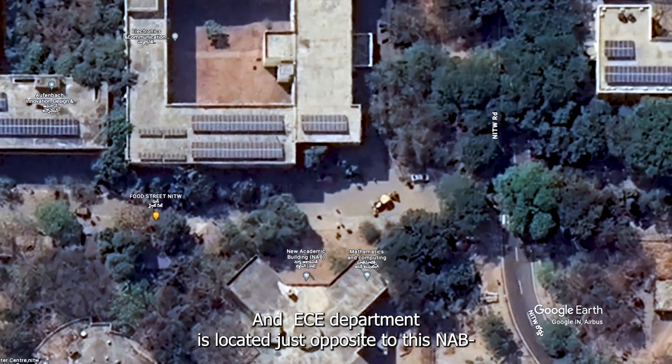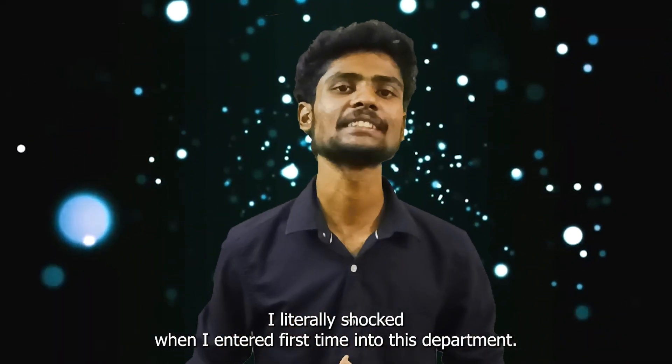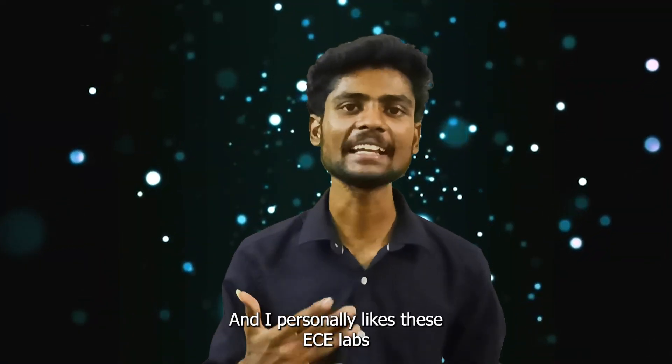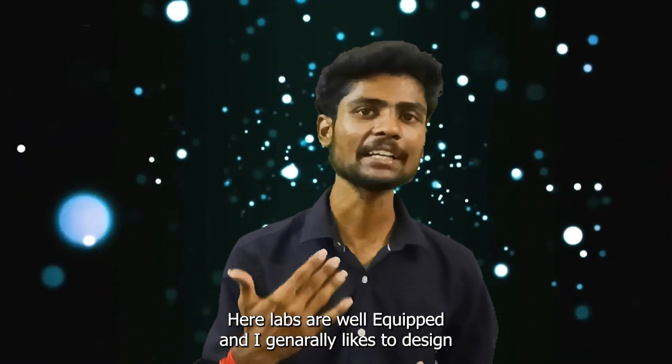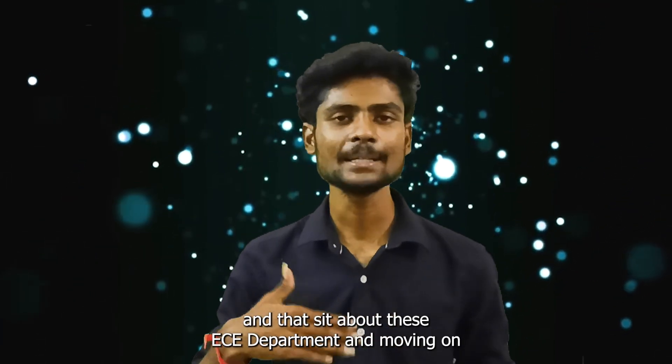The ECE department is located just opposite to the NAB. I literally struggled when I entered this department for the first time — it has a mini garden inside. I personally like the ECE labs here; the labs are well equipped. I generally like to design circuits, play with Arduinos and transistors. And that's it about the ECE department.